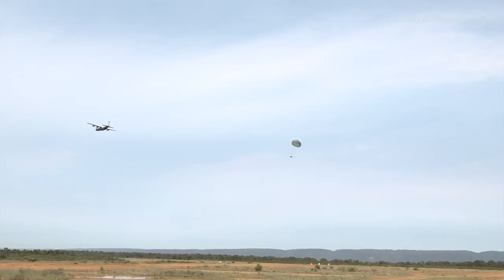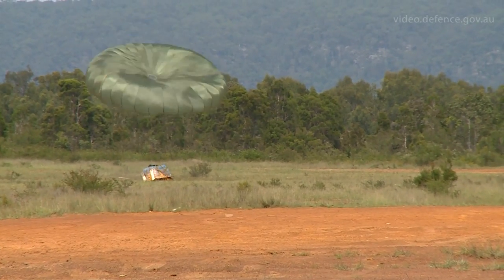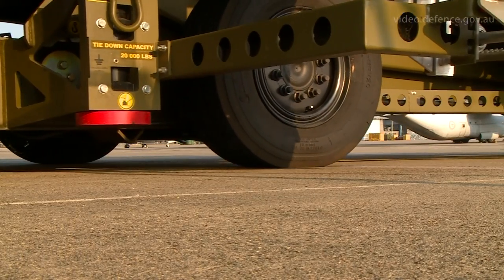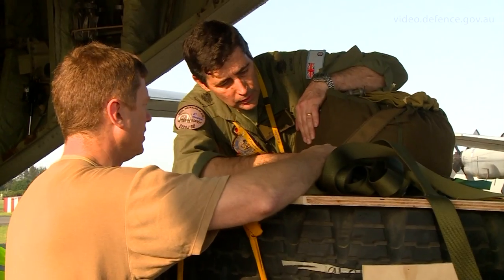A container delivery system is a method of delivering aid from a military airdrop platform. In the humanitarian assistance and disaster relief scenario, it is rare that you will get your aerial delivery equipment and your parachute back. In the case of conventional CDS systems, they are quite an expensive system to drop, in the order of five or six thousand dollars per parachute.